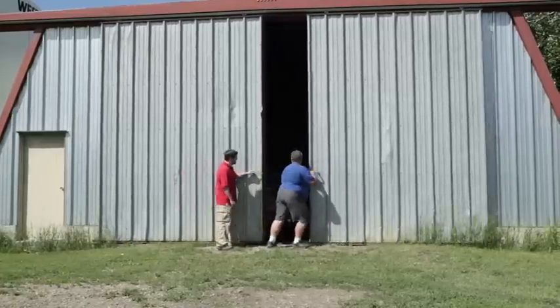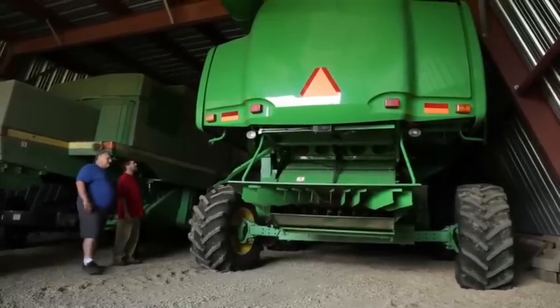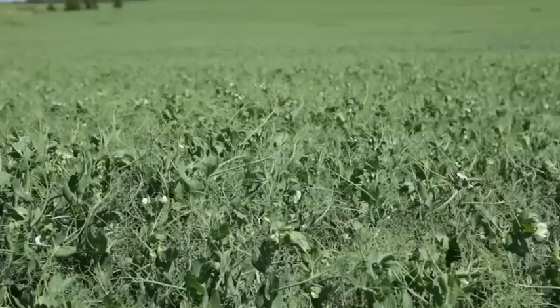We have to make sure that technology matches our operation. As with any business, we don't buy into something whole hog — we take it and try it. We have probably four or five different little test areas on our farm this year. Return on investment is what we're looking to do.